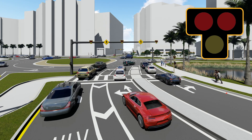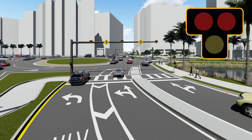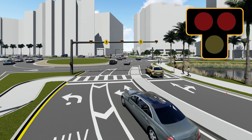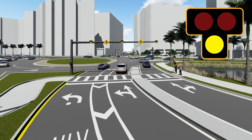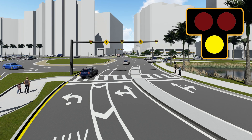If the light is in the off position, then continue to proceed as normal, but remember to yield to traffic inside of the roundabout. If the light is flashing yellow, then slow down as a pedestrian has pushed the button. You can still proceed through the crosswalk as normal.